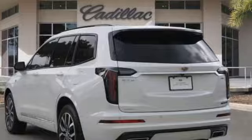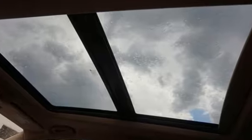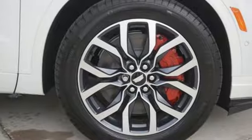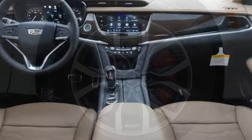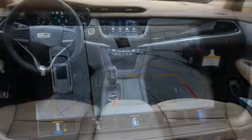It comes nicely equipped with features you'll love: V6 engine, four-wheel drive, integrated navigation system with voice activation, Wi-Fi hotspot, heated and ventilated leather bucket seats, and auto-dimming rearview mirror.